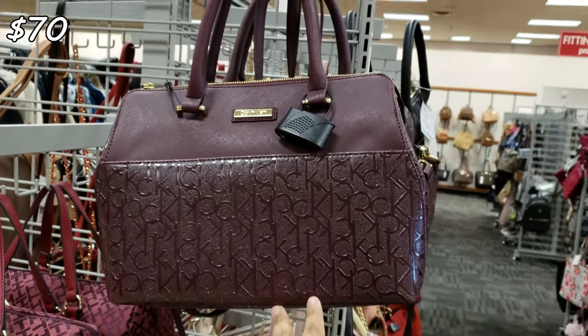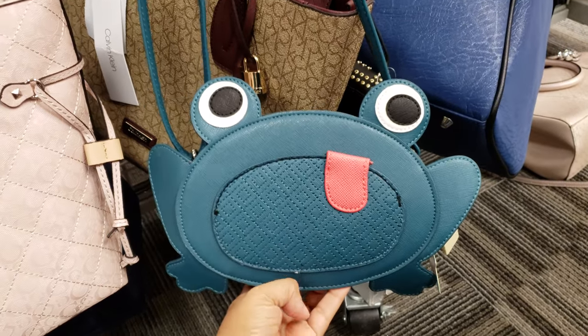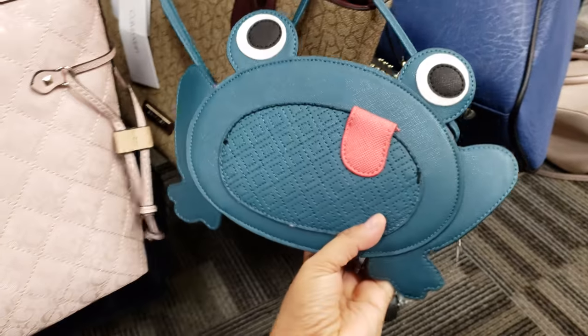Calvin Klein — it's like a plum wine color. I found this frog crossbody by Lily Bloom — that is funny. It is $8.